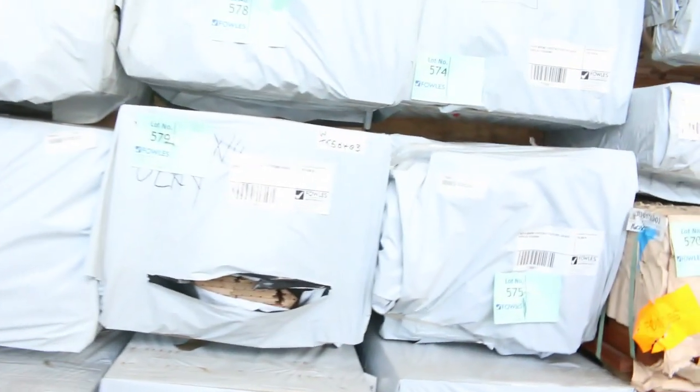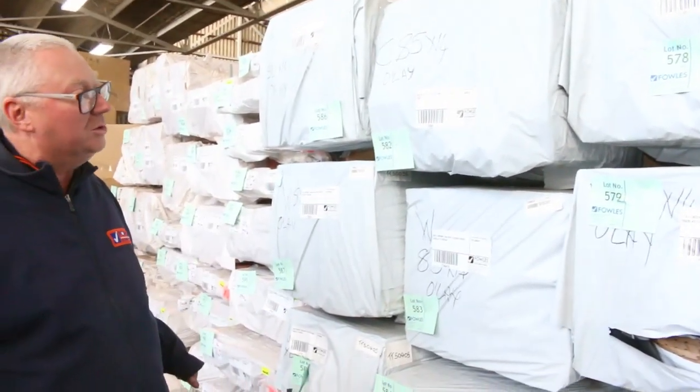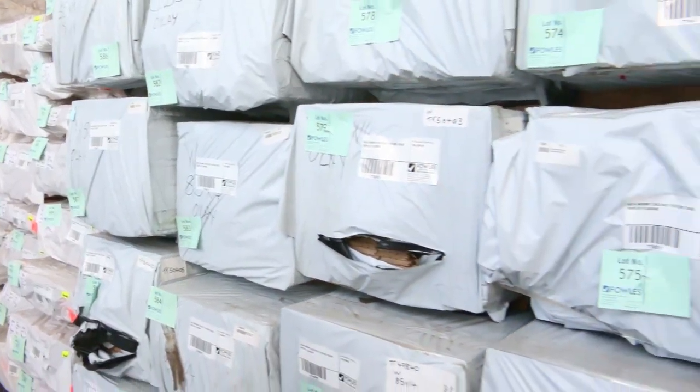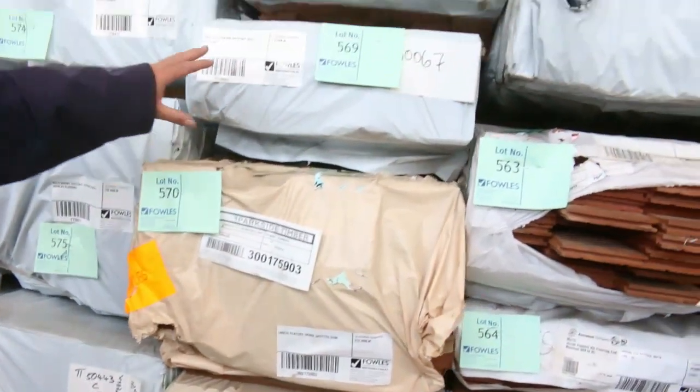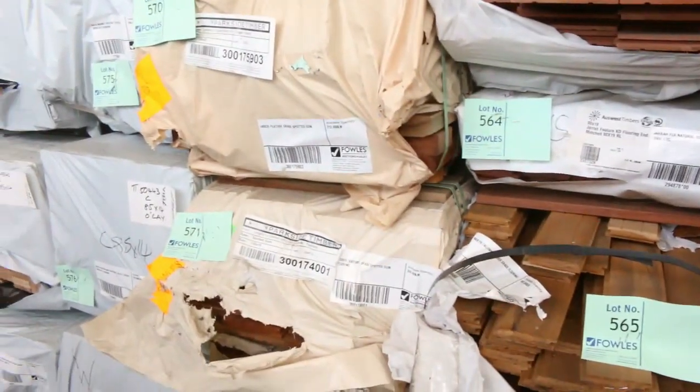Back in here we've got some overlay flooring — wormy chestnut in a 85 by 14, really nice looking stock. There's also select grade Australian chestnut 130 by 19. Probably a couple of packs of that spread throughout the auction.